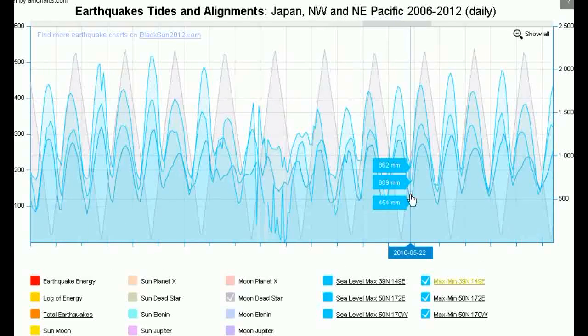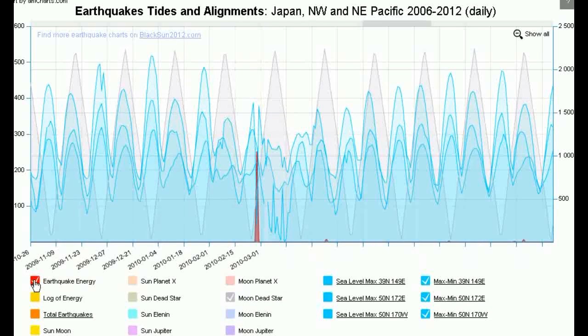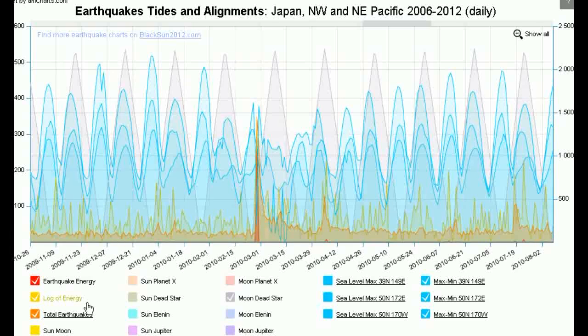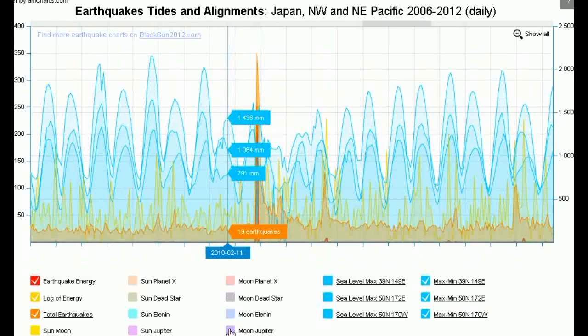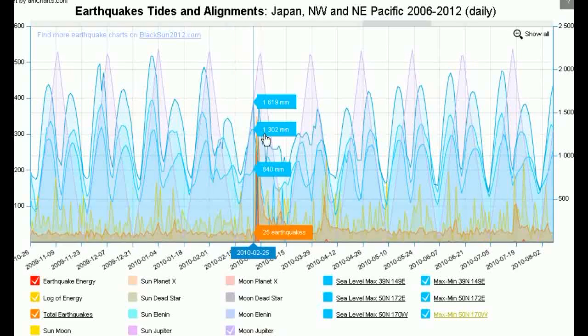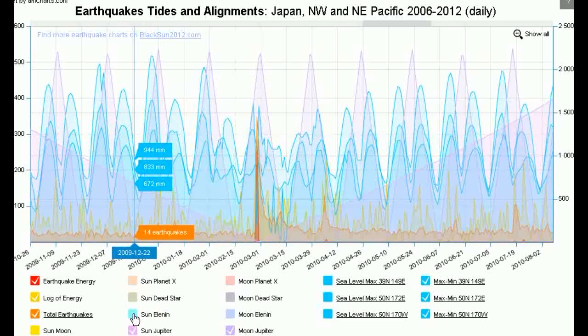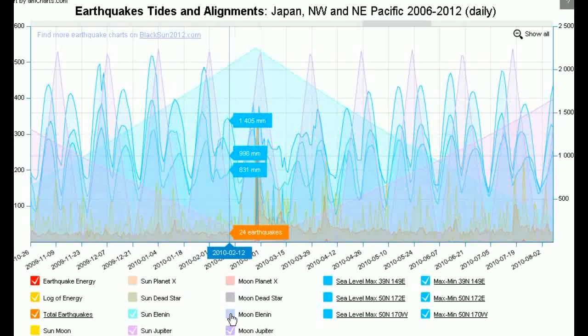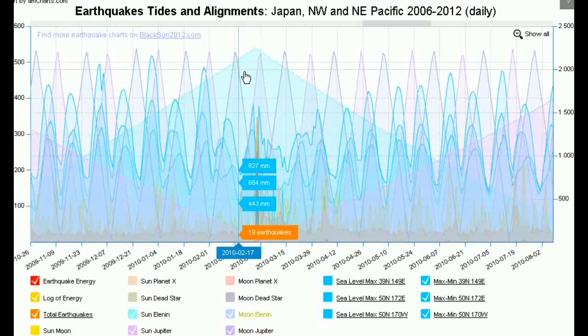But you can see there are some areas where there are major spikes and things seem to break down a bit. It turns out that was the earthquake in Chile — an 8.8 on February 27 off the coast of Chile. And that doesn't seem to match with the Orion alignment, but you'll find there was actually a Moon-Jupiter alignment correlating to that, as well as a Sun-Jupiter alignment, a Sun-Elenin alignment, and a Moon-Elenin alignment. In other words, this was all triggered by this quadruple whammy of alignments.